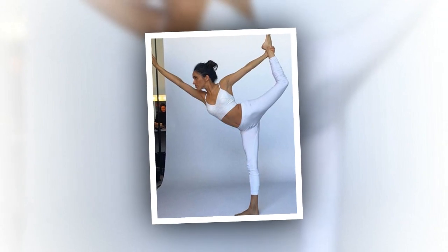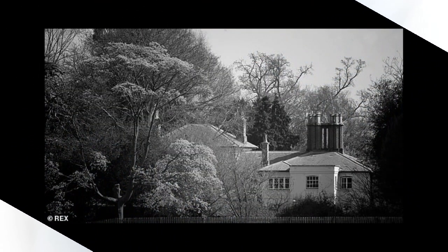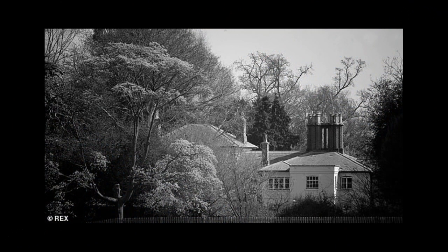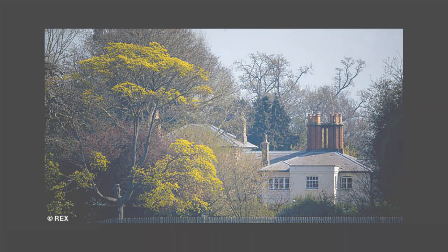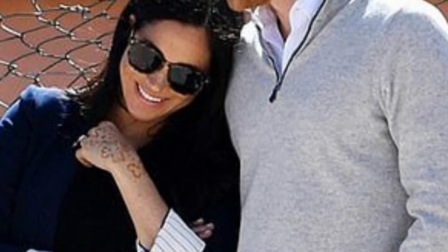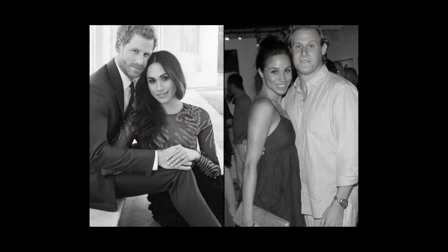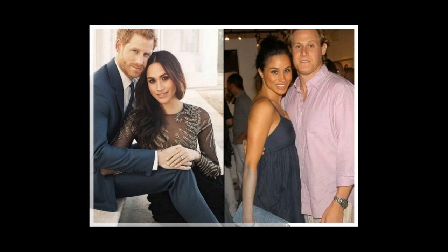Although documents disclosing most of the proposed changes at Frogmore Cottage are barred from public view, council records reveal that the Georgian property now boasts a floating or sprung floor, a feature normally seen at indoor sports venues as it absorbs shocks to reduce injuries. The Duchess has practiced yoga since she was 7 and is said to wake around 5am most mornings to stretch. Meghan's mother Doria Ragland is a yoga instructor.